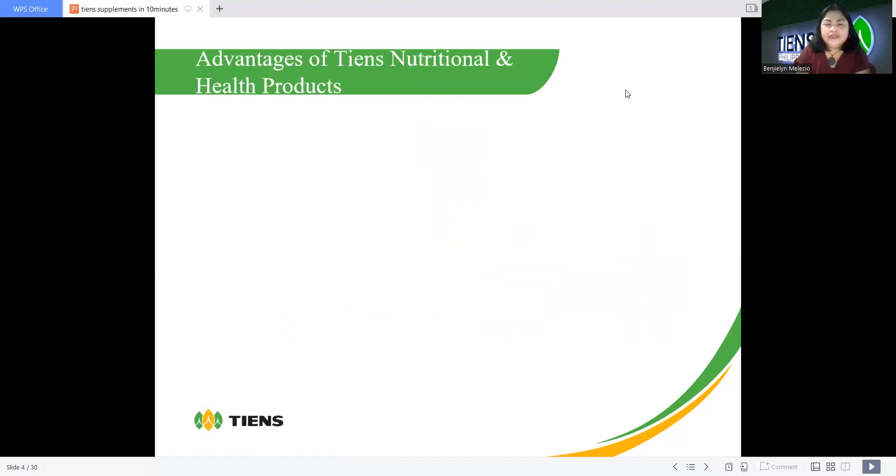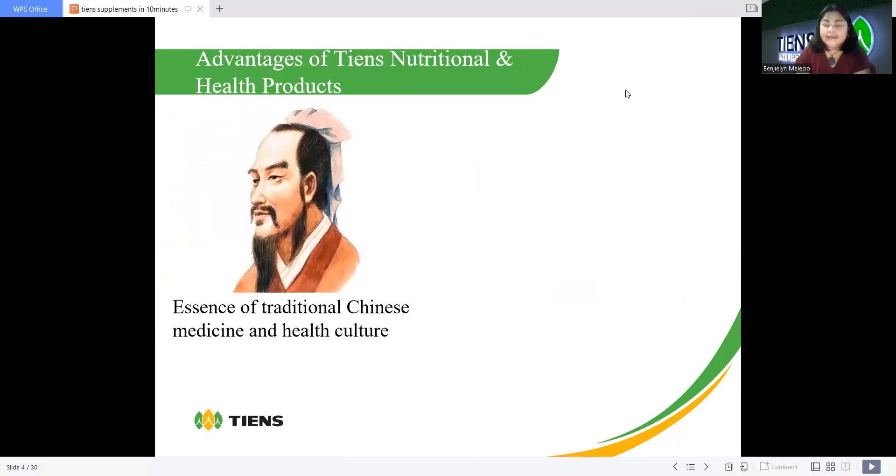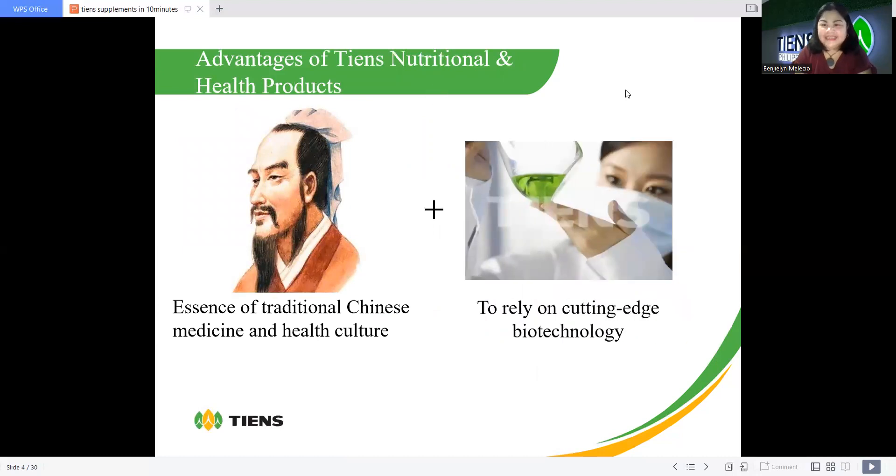These are the advantages of Chen's international health products. The essence of traditional Chinese medicine and health culture is combined with cutting-edge biotechnology. We are based on traditional Chinese herbal medicine and traditional Chinese philosophy. They combined that with advanced biotechnology — researchers and scientists working with the essence of traditional Chinese medicine. That's why our products and health devices are so powerful, amazing, and effective.